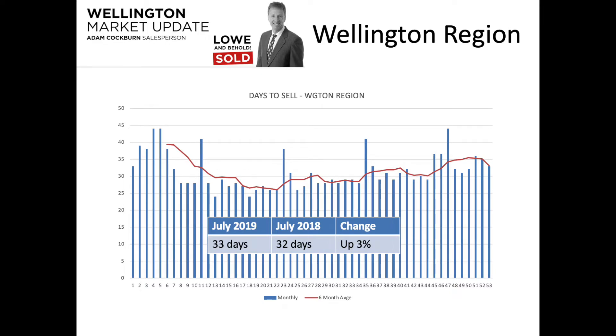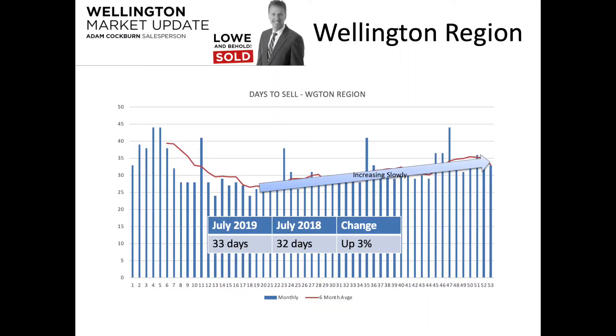In terms of how long it's taking to sell a property in Wellington, it has increased. A few years ago we were down at around 26–27 days; it's now up into the early 30s. We did see numbers as high as 34–35 days a couple of months ago, now back down to 33, compared to 32 a year ago. No big change in the last 12 months, but it has been slowly increasing over the last few years — changing, but very gradually.